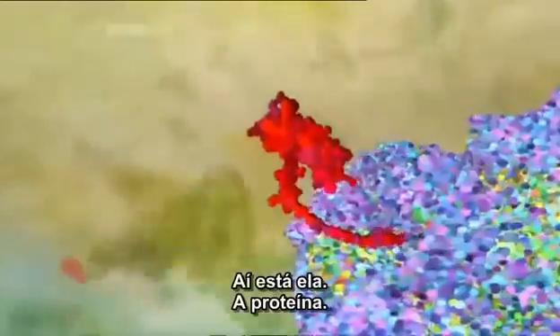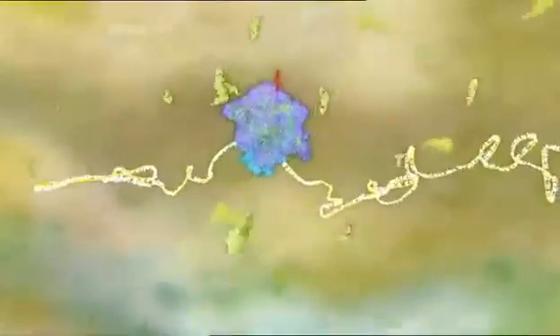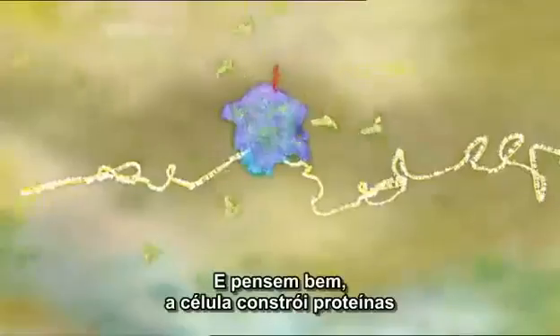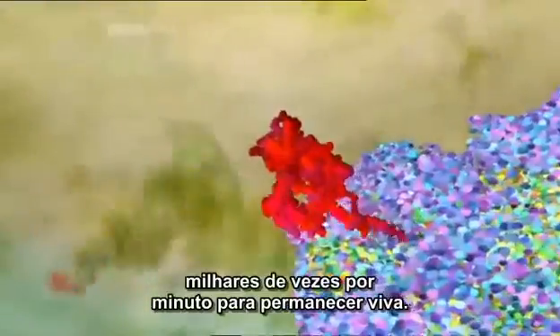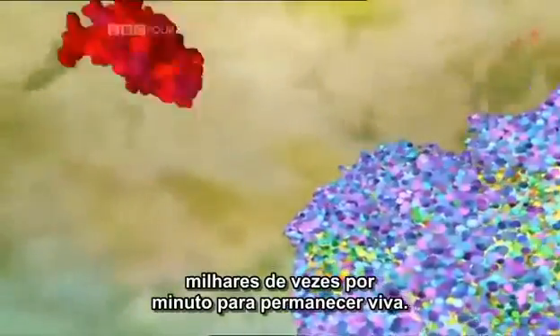There it is — a protein. And just think, the cell builds proteins thousands of times a minute to stay alive.